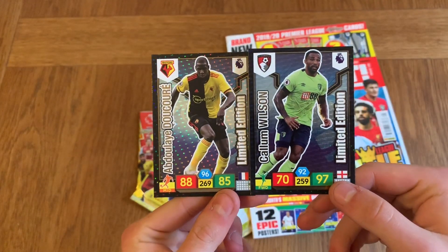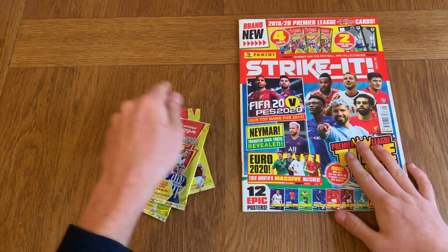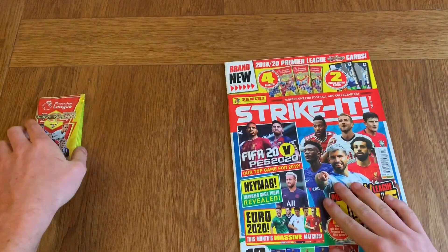I believe these are all going to be the same in every Striker magazine, but you're getting two limited editions and four packets where you have a good chance of getting something good. But before we do that, let's have a look at the magazine.